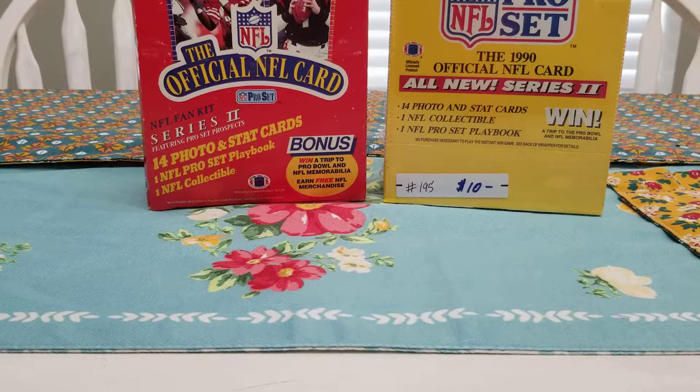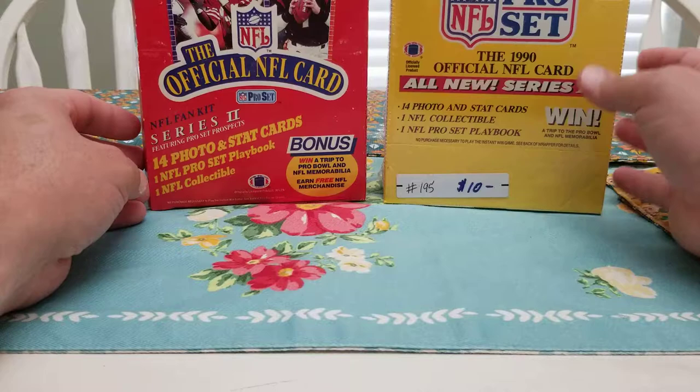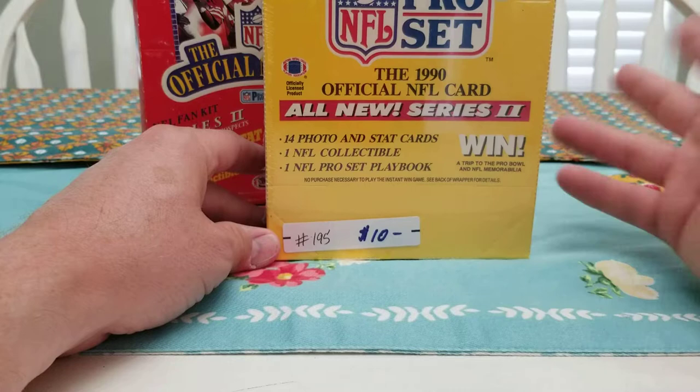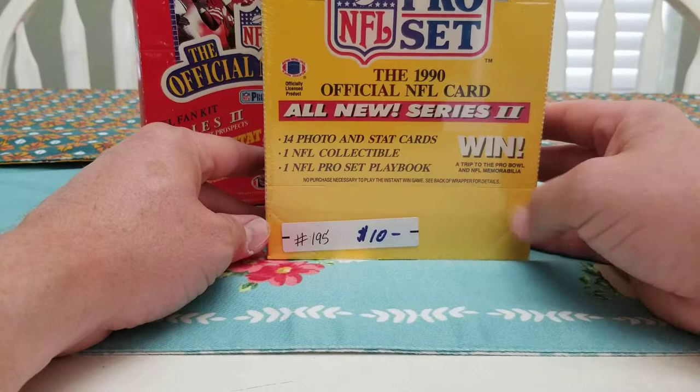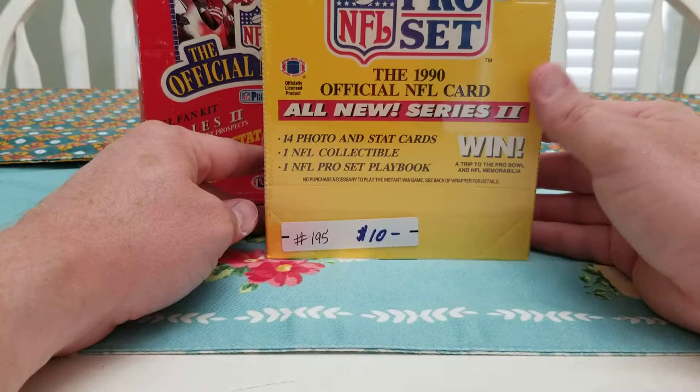What's up guys, BNB Sports Cards and Collectibles here, doing the second part of our three video series on 1989, 1990, and 1991 Pro Set. First video was 91 Series 2. Next we're doing 1990 Series 2 Pro Set. Got this box for about $10 — I think I got 20% off everything I bought, so about eight bucks. I've opened a few of these already and been averaging about two Emmett Smith rookies and one or two Junior Seau rookies per box.